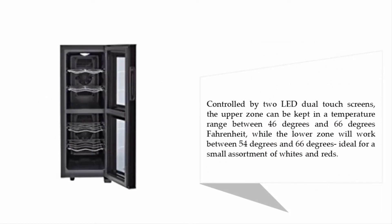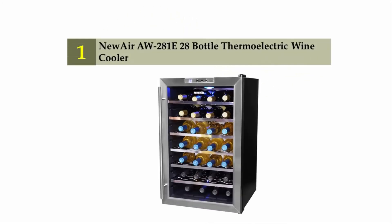Controlled by two LED dual touch screens, the upper zone can be kept in a temperature range between 46 and 66 degrees Fahrenheit, while the lower zone will work between 54 and 66 degrees Fahrenheit — ideal for a small assortment of whites and reds. And coming in at number one: the NewAir AW-28 28-bottle thermoelectric wine cooler.